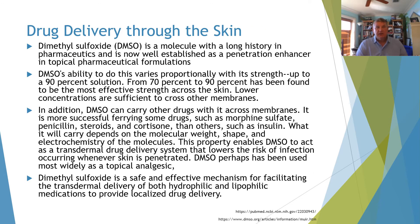DMSO has been used in the veterinary field as well as with humans. It has a long history as a penetration enhancer in topical pharmaceutical formulations. The 70% to 90% solution has been the most effective strength across the skin, and lower concentrations are sufficient across other membranes, but the sweet spot is 70% to 90%.